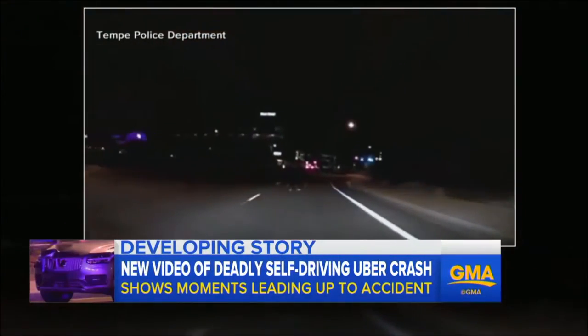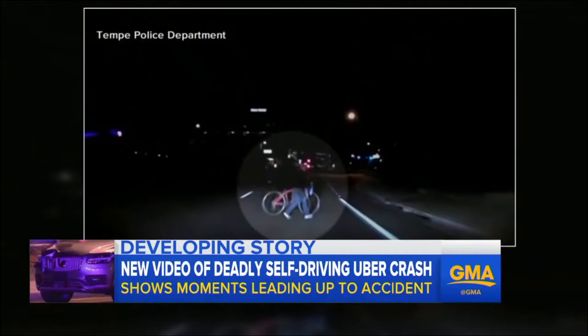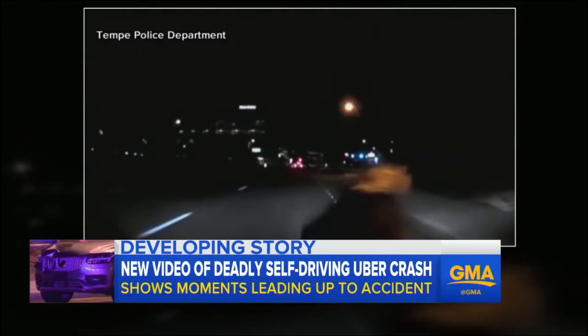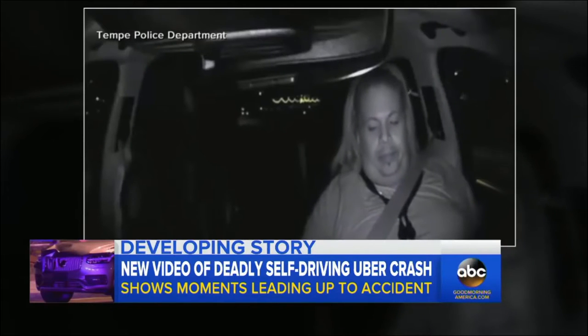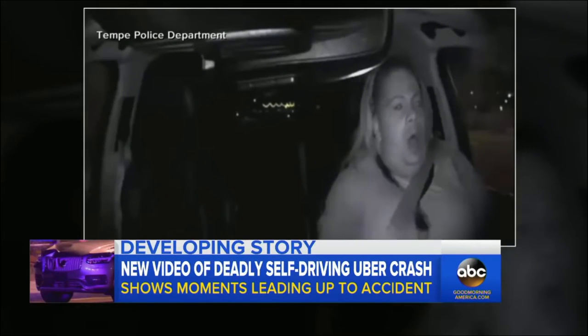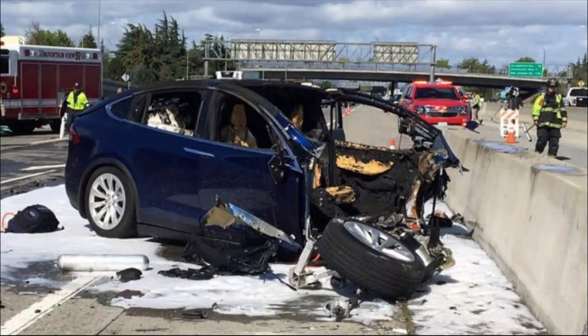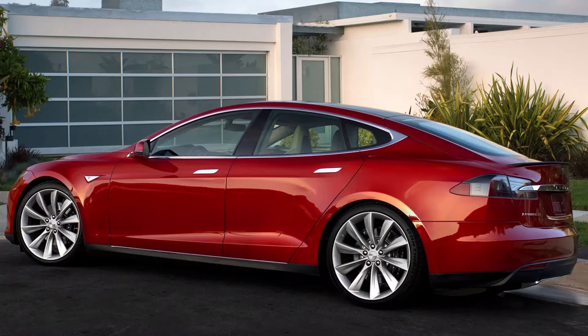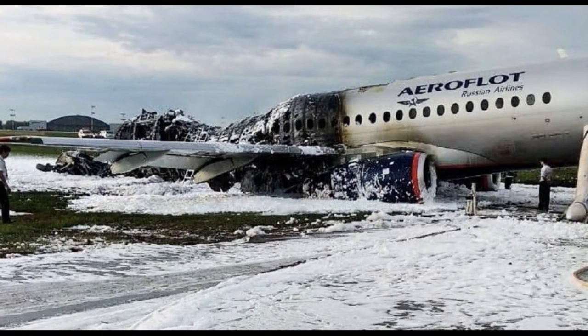Self-driving cars have a lot of good things to them, but there's also a lot of bad. Accidents are deemed to happen on the road no matter what. Even with a driver or without one, things are going to happen. In Arizona, just last year, there was an accident — a lady was struck and killed by a self-driving car. The operator wasn't paying attention and was looking down, and the lady was killed. This is always going to happen with people not having to pay attention to the roads. AI can make accidents — it's possible.